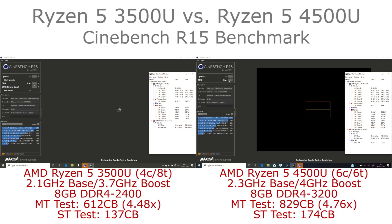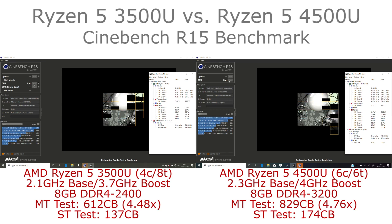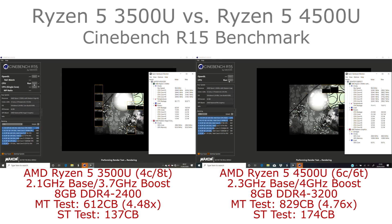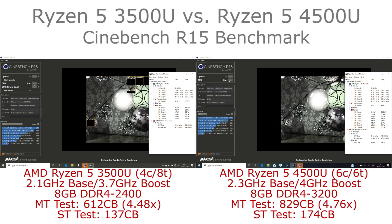Hi, I'm James and in this video I'm taking a look at the Ryzen 5 3500U versus the Ryzen 5 4500U. The 3500U is the previous generation chip with four cores and eight threads with SMT (simultaneous multi-threading), versus the latest 4500U which has six cores and six threads — so no SMT.